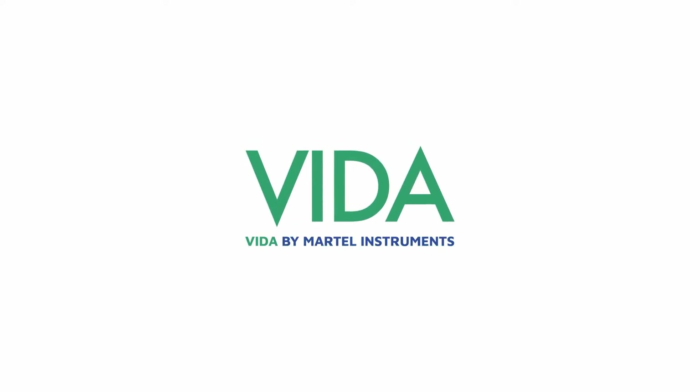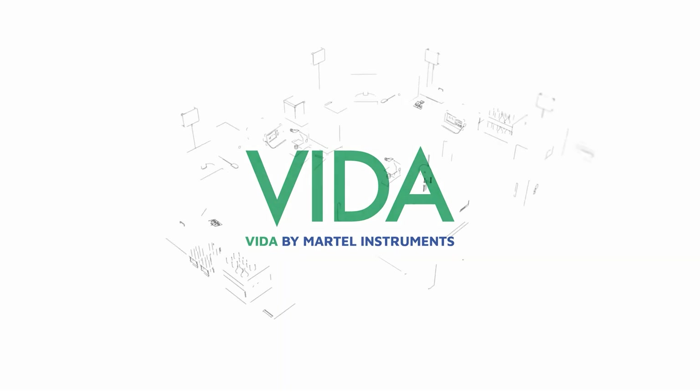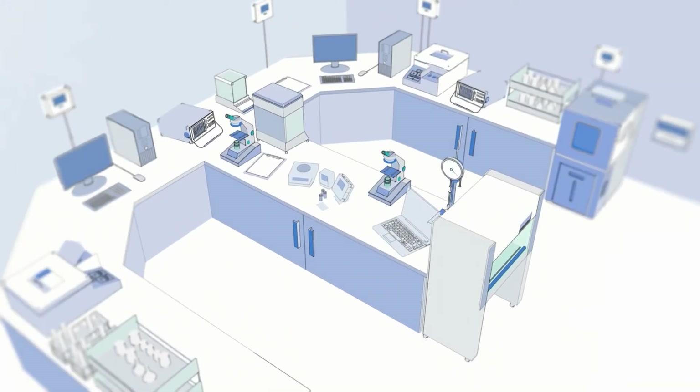Ensure a secure and seamless flow of data throughout your lab with VIDA, a revolutionary data collection technology by Martell Instruments. VIDA tracks, records and stores instrument measurements, results and metadata with 100% accuracy.